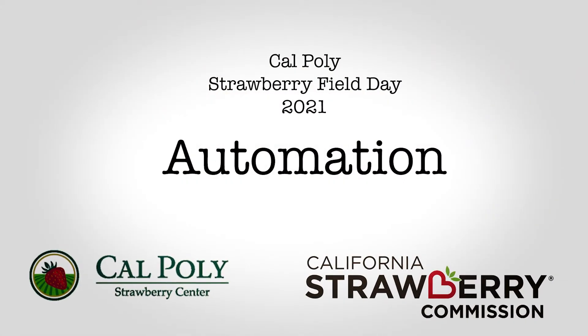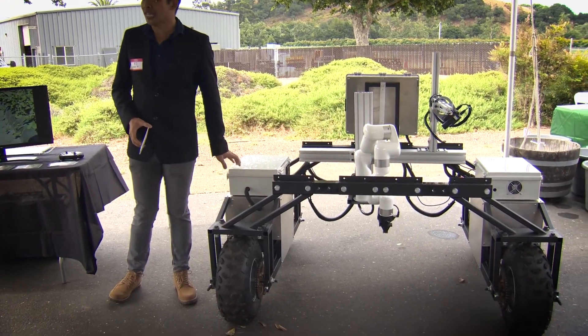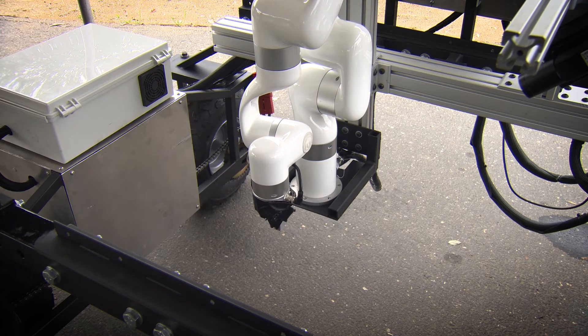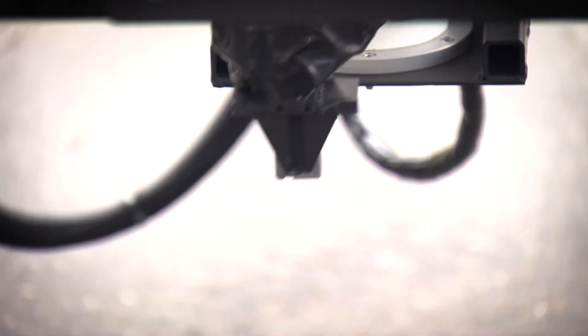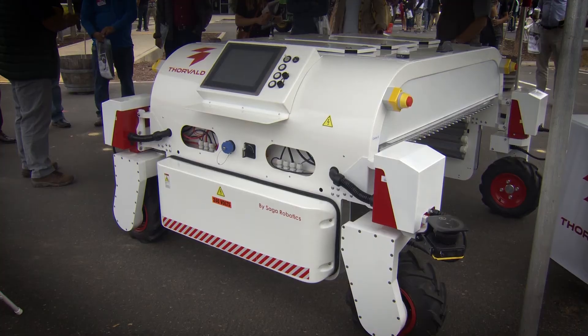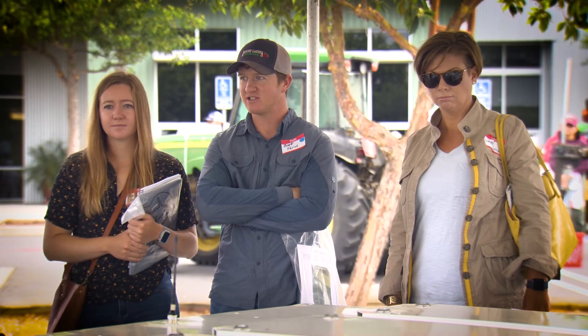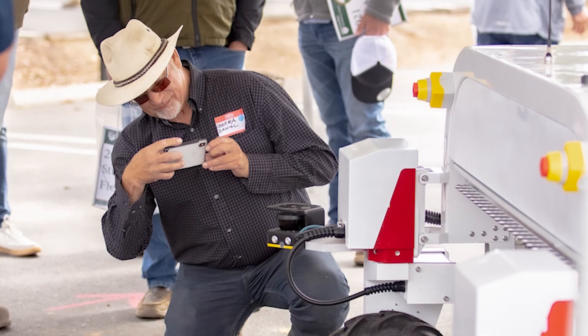Another exciting stop featured at the field day is an automation stop dealing with the control of powdery mildew — one of the important diseases affecting strawberry fruit and foliage. An unmanned vehicle travels at night through the field and treats the plants with UVC, a different spectrum of UV light that kills powdery mildew. Powdery mildew is more susceptible to this treatment at night. Research in New York and Florida has shown it is effective, and we're gaining momentum here to demonstrate it works. Our field day attendees can see the robot and talk to the experts — it's a really exciting stop.